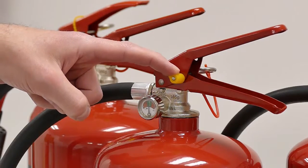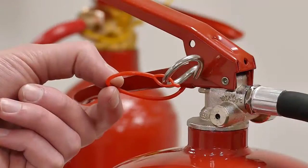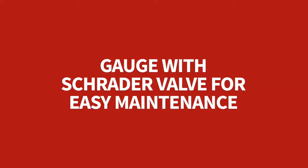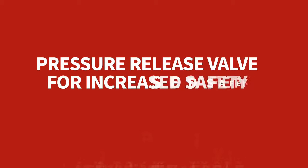Tamper-proof seal to ensure the extinguisher will be fully operational in an emergency. Pin retaining strap to prevent the pin getting lost. Gauge with Schrader valve for easy maintenance. Pressure release valve for increased safety.